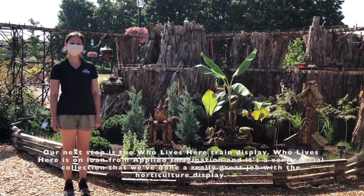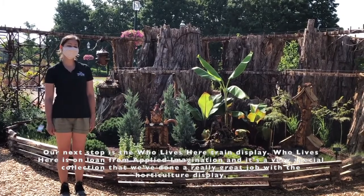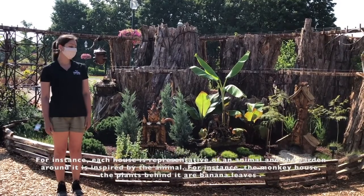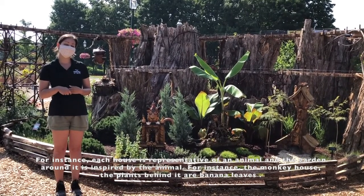Our next stop is the Who Lives Here train display. Who Lives Here is on loan from Applied Imagination. It's a very special collection that we've done a really great job with in the horticulture display. Each house is representative of an animal and the garden around it is inspired by that animal.